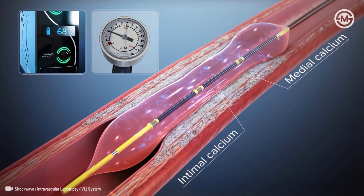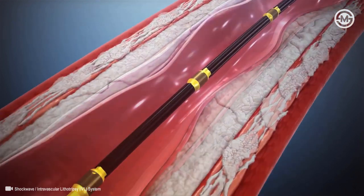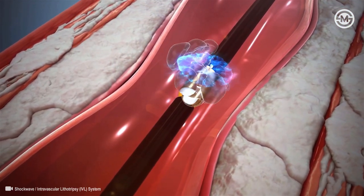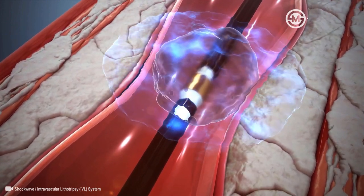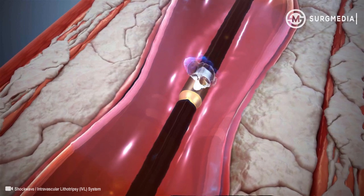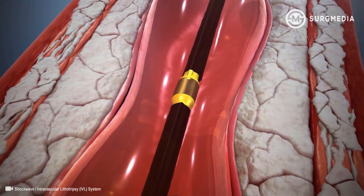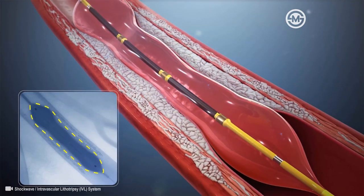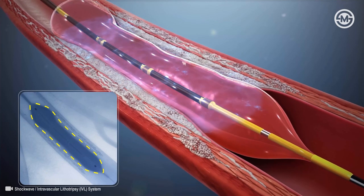With emitters along the length of the balloon, a localized field effect is created. A small electrical discharge at the emitters vaporizes the fluid within the balloon to create a rapidly expanding bubble that generates the sonic pressure waves and then collapses within a few microseconds. When the waves impact the calcium at nearly 50 atmospheres, they create a series of micro fractures.